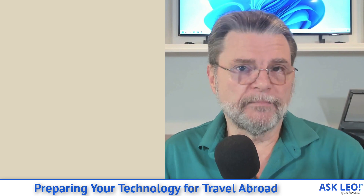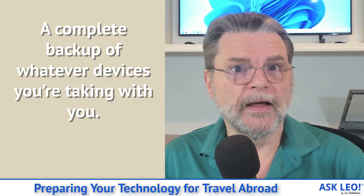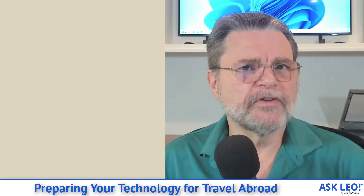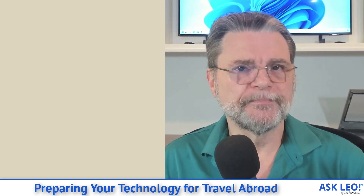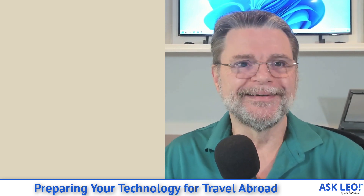The other backup I want you to take is of whatever technology you're taking with you. In my case, that'll be my laptop. I want a full image backup of my laptop, ideally the day before or the day of my departure. That way, no matter what happens to the laptop — because things can happen to your stuff while you're traveling — I'll still have an image of what was on it the day I left. That can protect you from data loss and a bunch of other things. So before you even leave, back up.